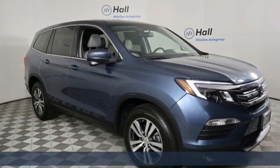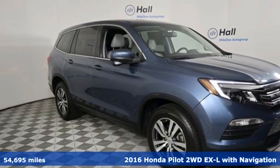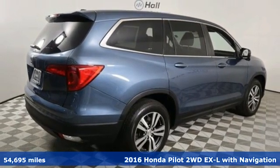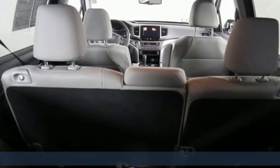It's a 2016 Honda Pilot. Style runs in the family, and watch the family run to pile into this roomy Pilot. It's well equipped with the features you need.